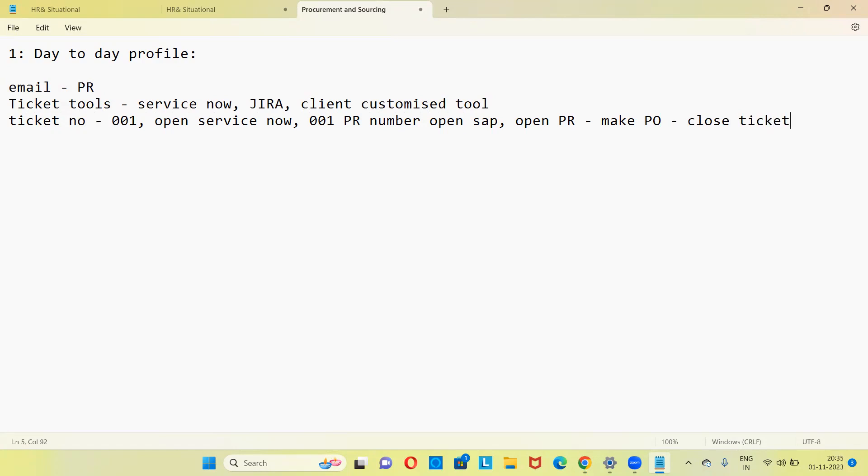So that is the process. On a daily basis, you receive a PR from the client/end user side via email. Around 20 to 25 purchase requisitions are assigned to you by your team lead. Once you receive a PR, you validate it — checking whether a quotation is attached, whether price, unit of measure, vendor address, vendor code, delivery date, and delivery address are all correct or not.